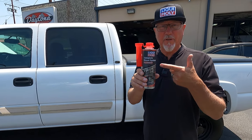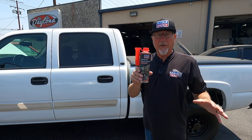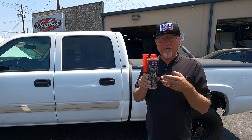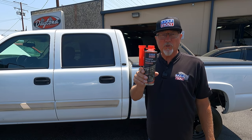Complete Diesel System Cleaner is a very high strength additive that you put in your fuel tank about every 10,000 miles or so to give the fuel system a thorough cleaning. It'll clean everything, it'll lubricate, and it will also add corrosion protection.